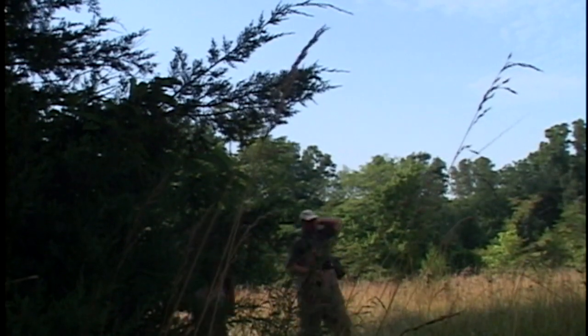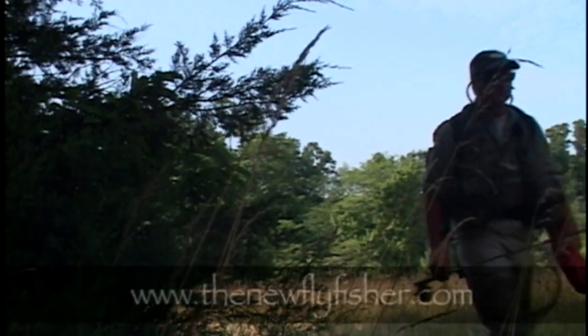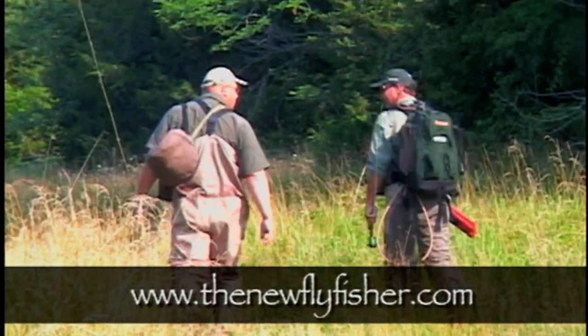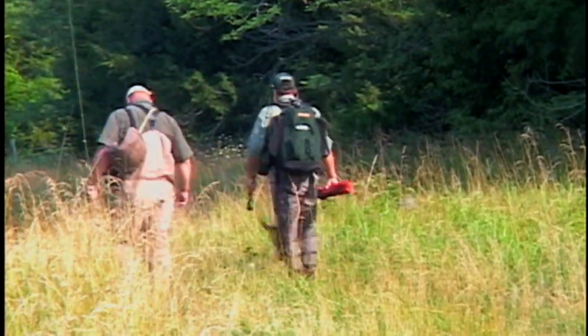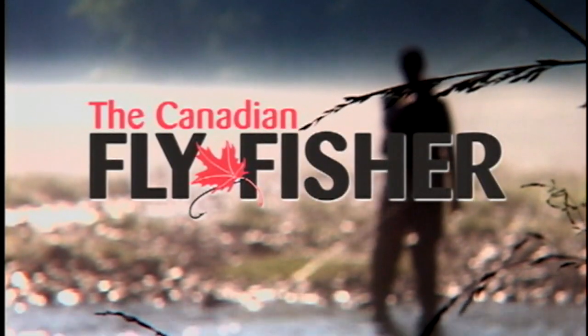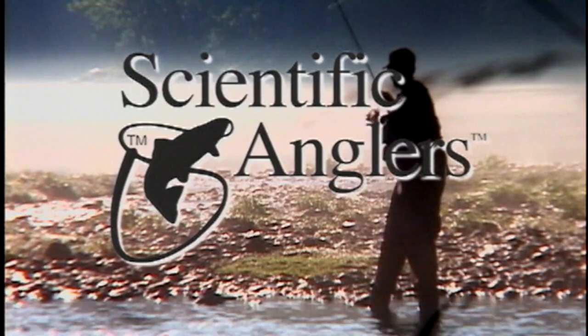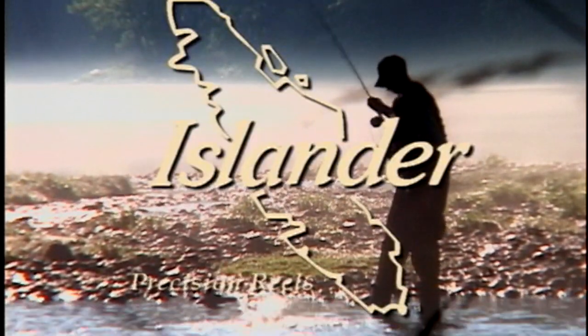For more information on today's show and our series, please visit us on the internet at www.thenewflyfisher.com. On behalf of Vee and Colin James and the rest of the New Fly Fisher crew, thanks for joining us. Tight lines and we'll see you next time. The New Fly Fisher is made possible thanks to the Canadian Fly Fisher Magazine, Scientific Anglers — Mastering the Sport with Science — and Islander Precision Reels.